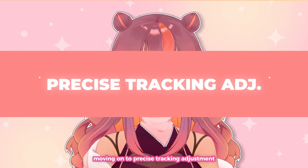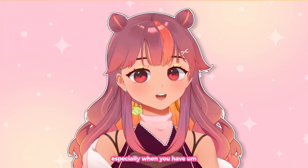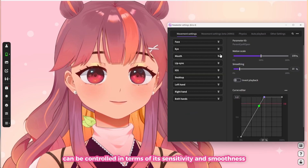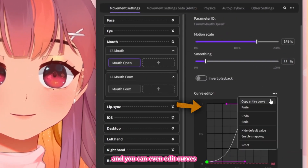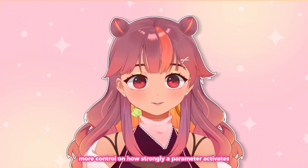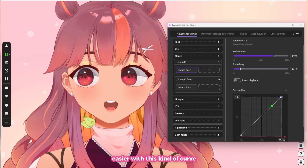Moving on to precise tracking adjustment — combining it with the USB connection feature is so helpful. Each parameter can be controlled in terms of its sensitivity and smoothness, and you can even edit curves. The curves feature gives riggers and VTubers more control on how strongly a parameter activates. For example, a model can open and close its mouth easier with this kind of curve.